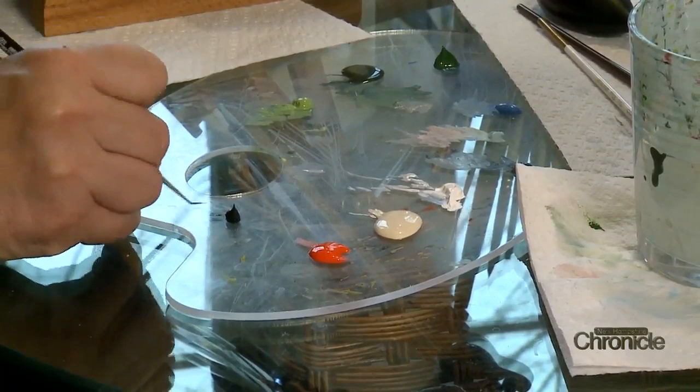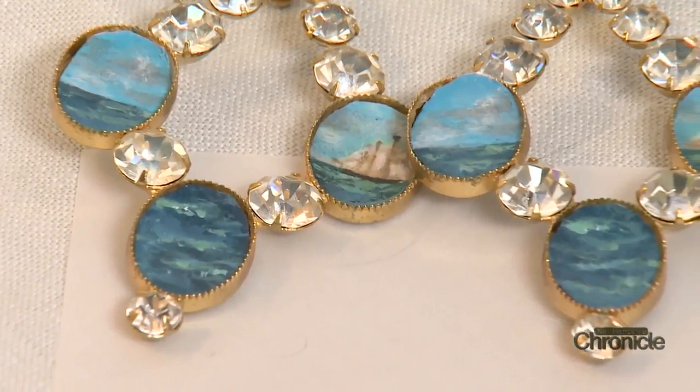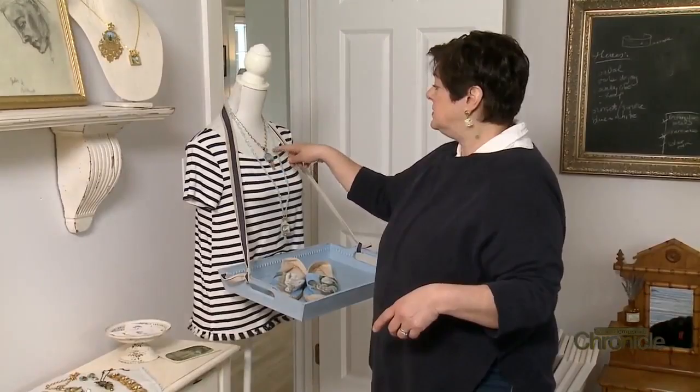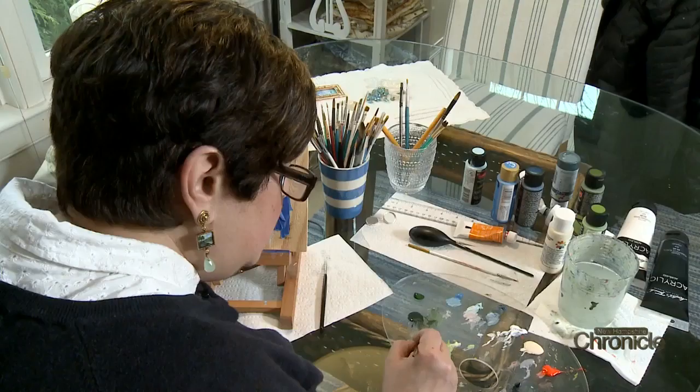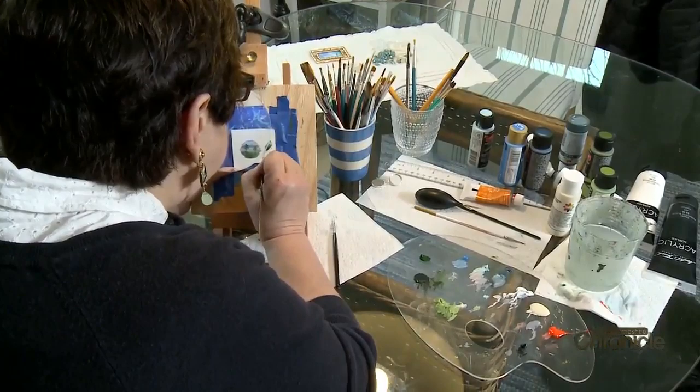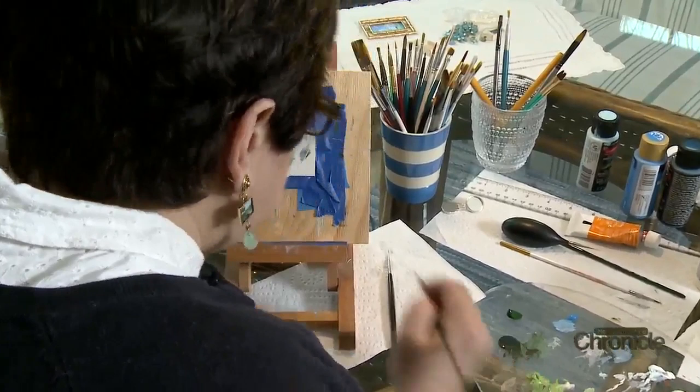She loves all things nautical — her husband and she used to sail a lot when they lived in Seattle, so she's incorporated that into her work. She also found this piece in an antique shop as an upcycle project. She's been influenced by various artists, particularly the Hudson Valley painters and their landscapes, which she's long admired. She's not too rigid in her design and lets the inspiration come from the underlying piece.